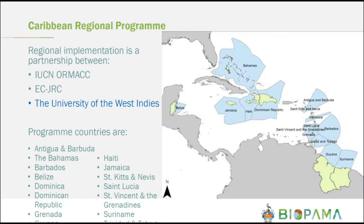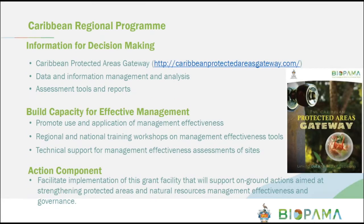For the Caribbean region, the implementation of BIOPAMA is with the regional office of IUCN for Mexico, Central America, and the Caribbean, based in Costa Rica. We are partnering with the European Commission's Joint Research Center, and our regional implementing partner is the University of the West Indies. We are operating in 15 countries. Our regional observatory is called the Caribbean Protected Areas Gateway, and the URL is available for you to explore. It is under development, but we are working to have information relevant to the needs of the Caribbean.